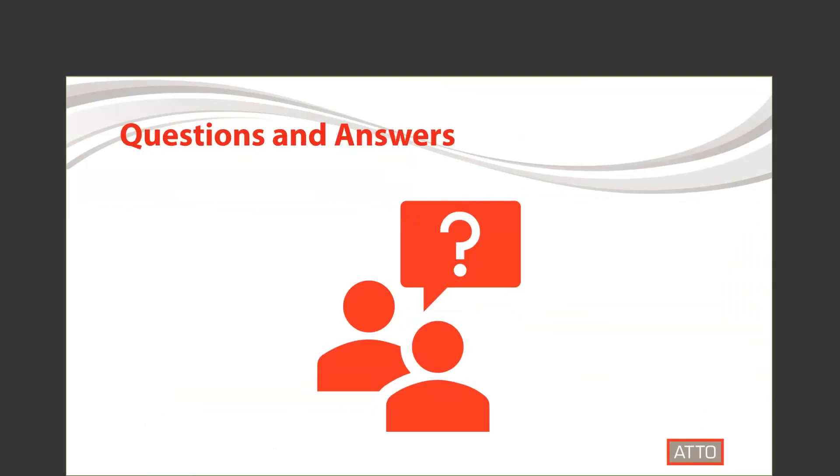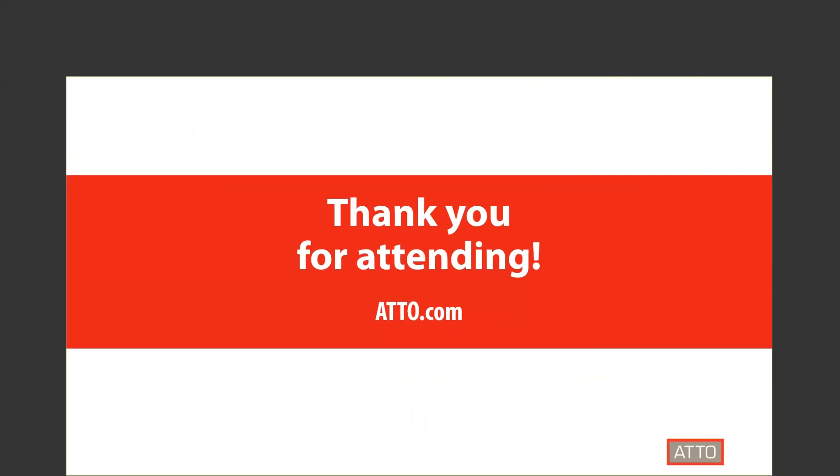If you have any questions, please submit them through the Q&A section of WebEx. Let's take a look to see if there are any questions that were submitted during the presentation. It doesn't look like we have any questions at this time. I want to thank you all for attending today's webinar. Please visit our website for more information.